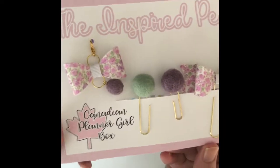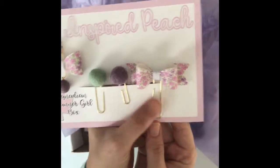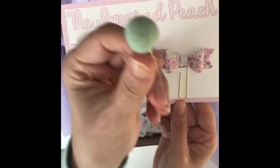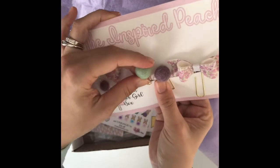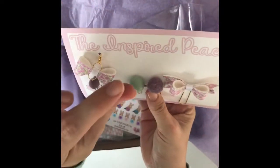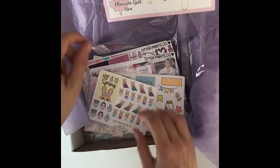The first thing I saw when I opened it is the charms and planner clips. I don't have any like this — they're really popular, I see them on Instagram all the time and they always look so pretty sticking up out of the planner. The colors are just gorgeous.